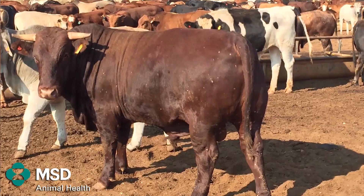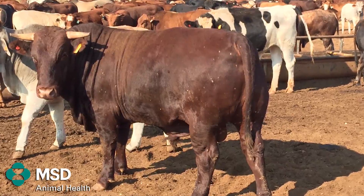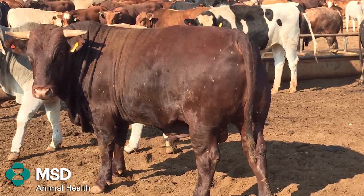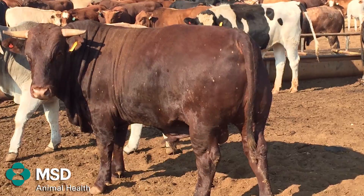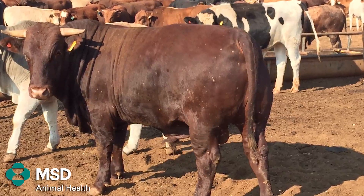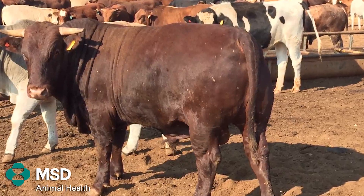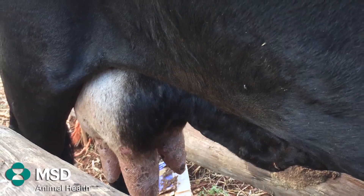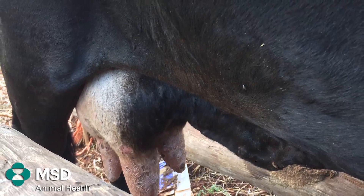Lumpy skin disease can be identified as nodules on the skin of your animals. These nodules can range between one to five centimeters in size. The early signs of lumpy skin can be confused with other diseases, which include fever, increased nasal secretions or eye secretions.